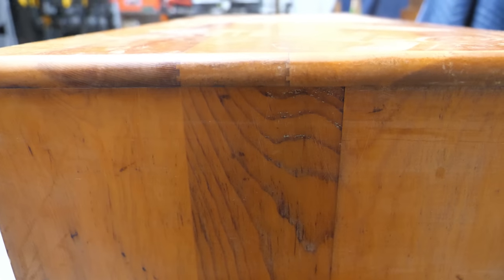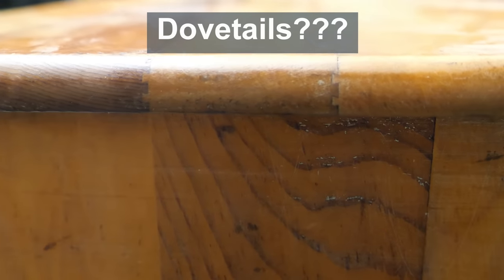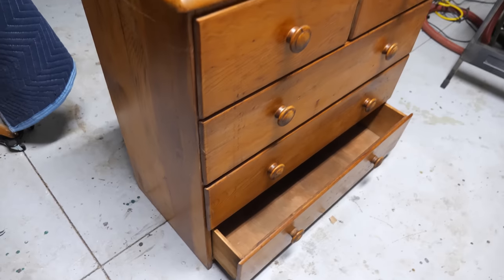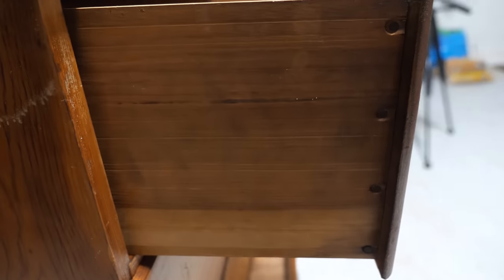Here we have a $25 solid pine dresser that I picked up off of Facebook Marketplace. The shape is right. She's a little round on the edges, but that's okay. The finish is very orange, and there's a lot of discolored areas and dents and dings. Interestingly, the top appears to be joined together with what I believe to be small sliding dovetails — very cool. This is probably how the top stayed together so tightly.